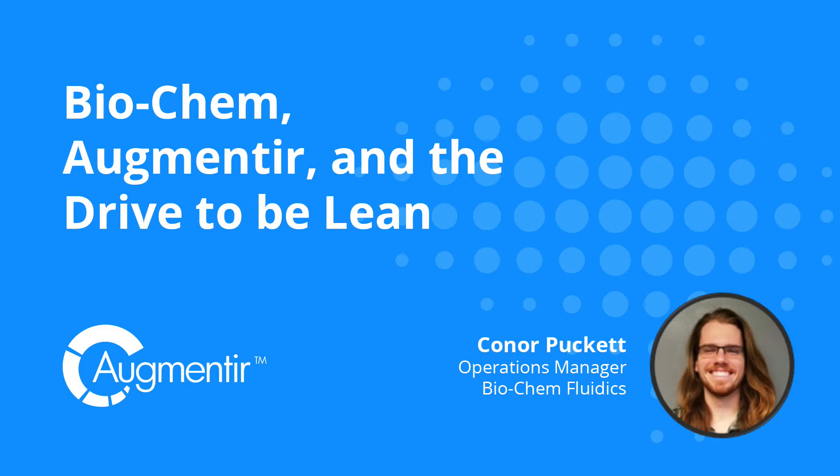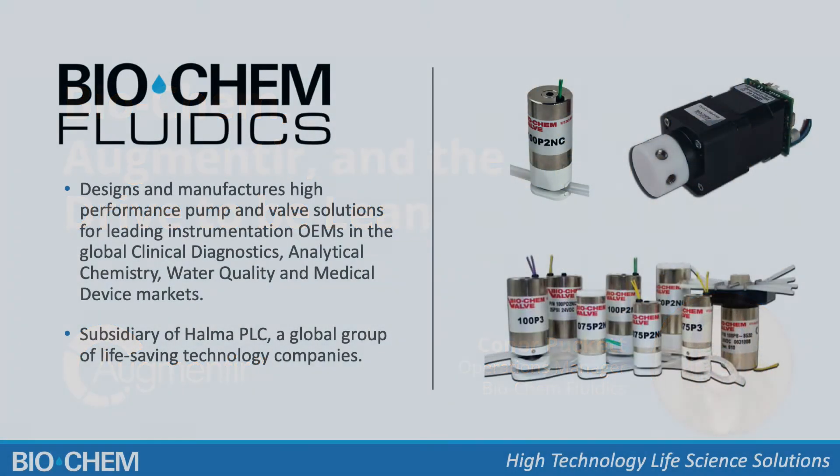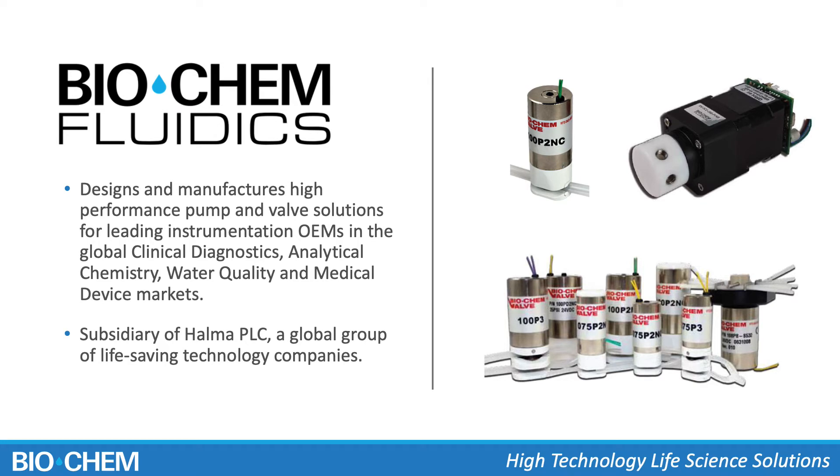My name is Connor Puckett. I'm the operations manager at Biochem Fluidics, one of the subsidiaries of Halma PLC. We are a micro precision pump and valve solutions provider for a variety of different end customers in the in vitro diagnostics, analytical chemistry, and water quality markets. We create these OEM components that go into larger subsystems across these industries.